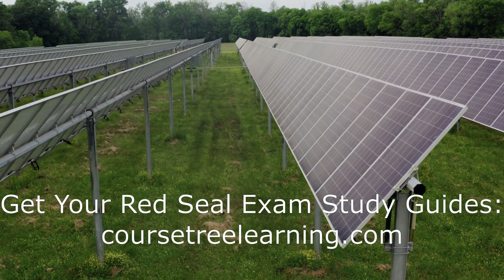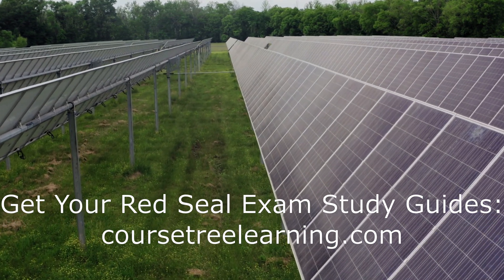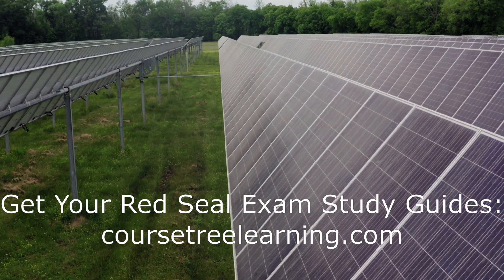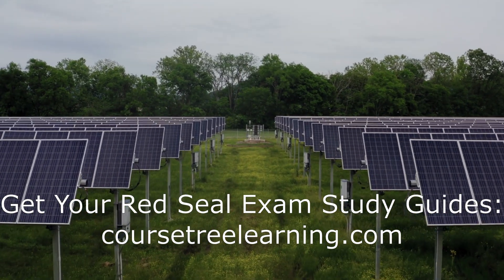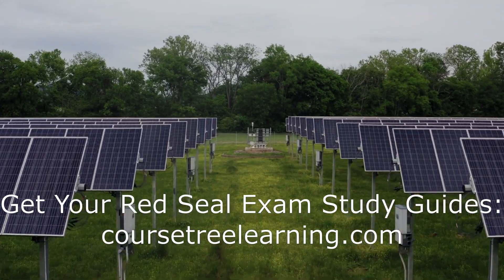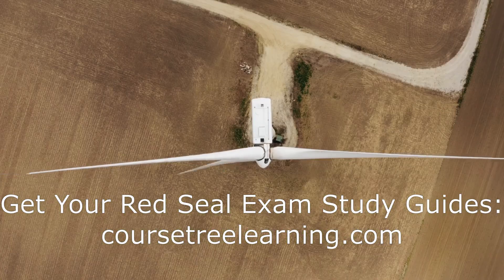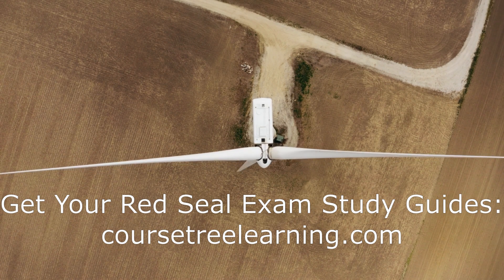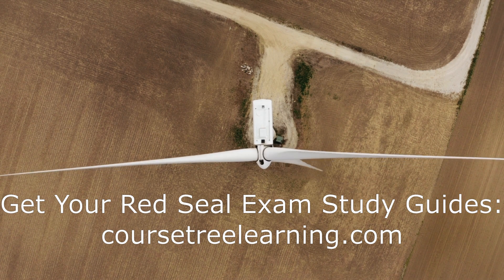FAQs: Preparing for the Red Seal Electrician Exam. What is the process for registering for the Red Seal electrician exam? To register, you must first meet the eligibility requirements, which typically include completing an apprenticeship program and gaining a certain amount of work experience. You can then apply to write the exam through your provincial or territorial apprenticeship authority. How long should I study for the Red Seal electrician exam? It is recommended to study for several months leading up to the exam, focusing on the areas where you feel least confident and ensuring you understand all the material covered in the Red Seal curriculum.